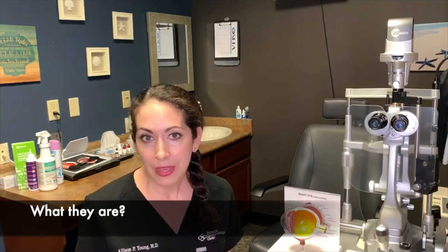I'm Dr. Allison Young from the Eye Surgeon channel and today we're going to talk about floaters. Floaters are a super common symptom that probably most everybody will experience at some point in the course of their life, but what exactly are they?